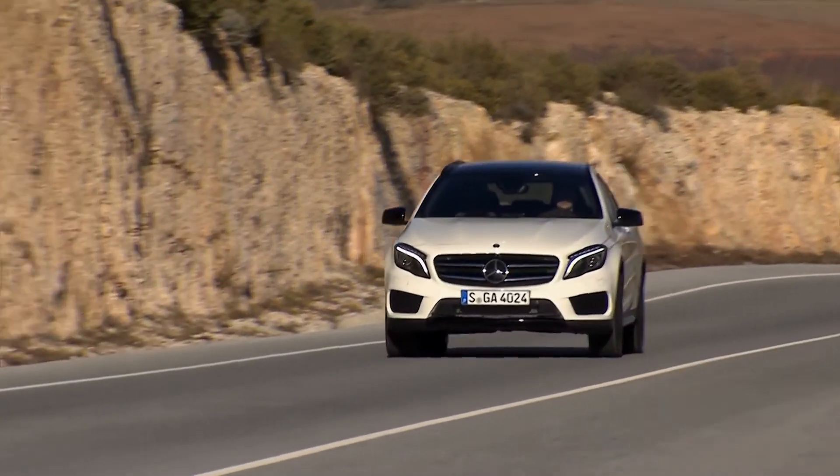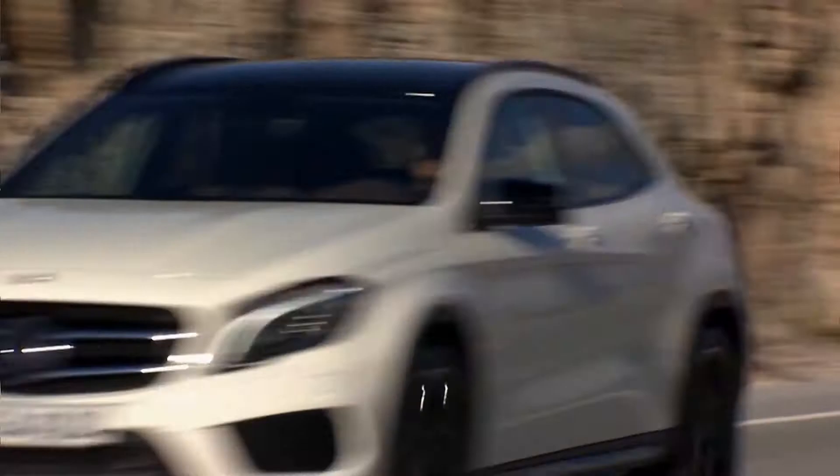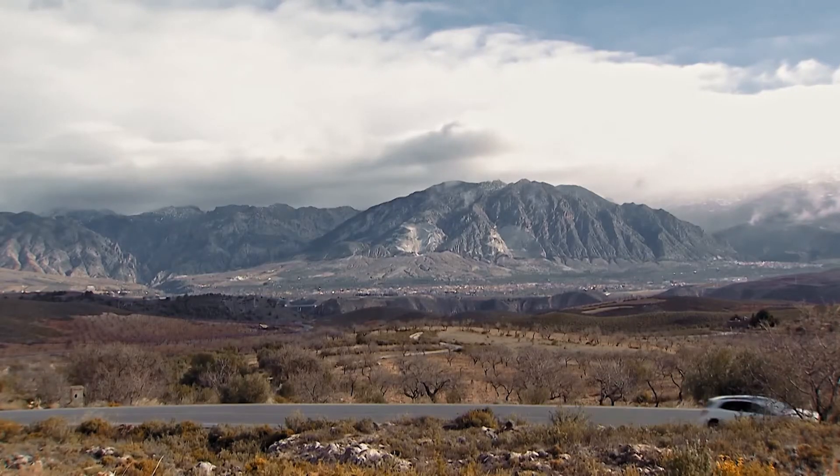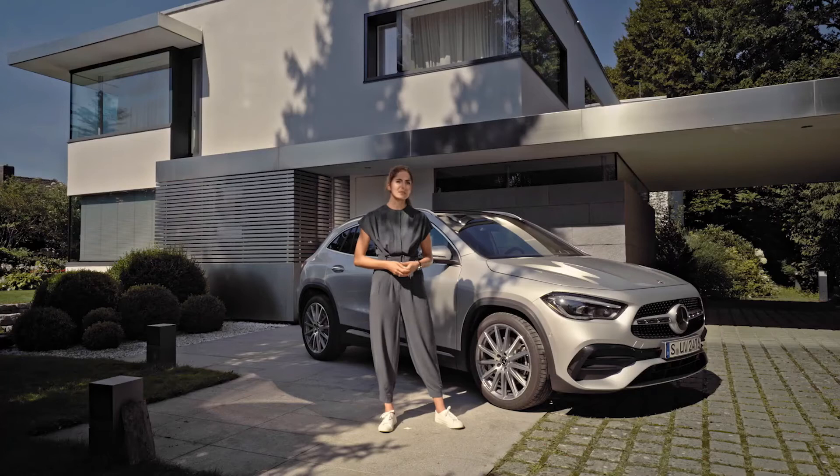When this compact SUV was introduced in 2014, it was the first one of its kind in the brand's range and it truly sold like hot cakes. Big footsteps to follow, so let's see how the new one has been improved.